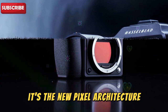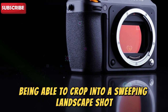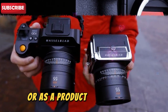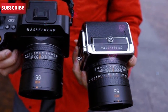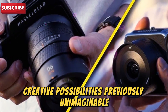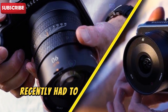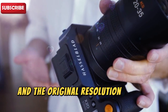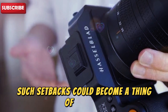It's the new pixel architecture that sets it apart. Imagine being able to crop into a sweeping landscape shot and still have enough detail for a wall-sized print, or as a product photographer, capturing fabric textures so clearly that you can see individual threads. A fashion photographer recently had to reshoot an entire campaign because the client requested a different crop and the original resolution wasn't high enough. With 150 megapixels, such setbacks could become a thing of the past.